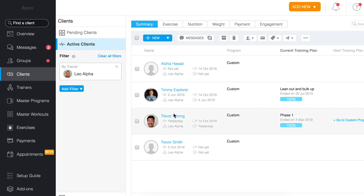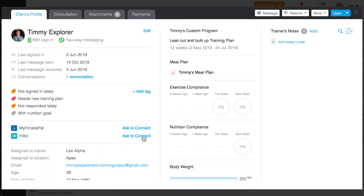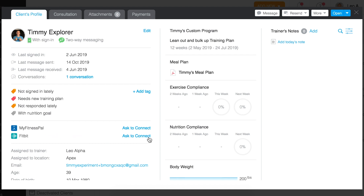To set up the Fitbit integration, go to the client who you'd like to send a request to. On your client's profile, you'll see the option to send them an invitation to sync their Fitbit. Send them an invitation to connect beside the Fitbit icon.